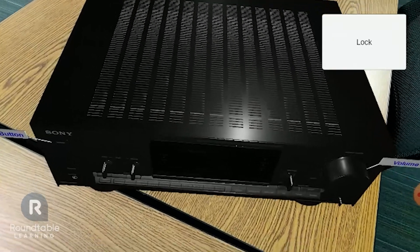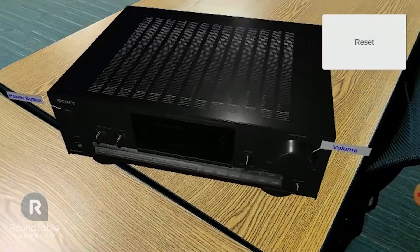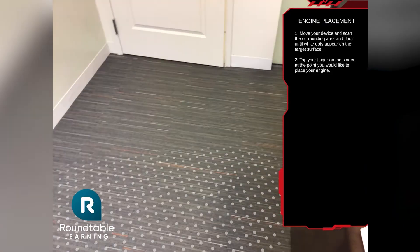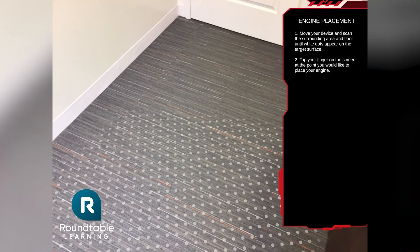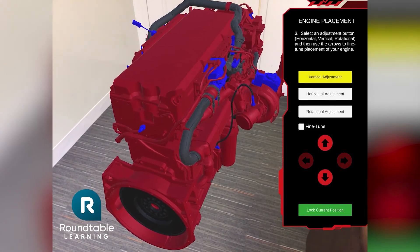Once the object is placed, learners can rotate it, break it apart, and get detailed information on how to repair or install the object. For example, learners can practice training on an engine by scanning it to a surface with their tablet and anchoring a digital model of an engine to it.